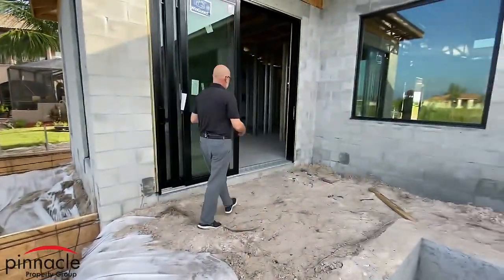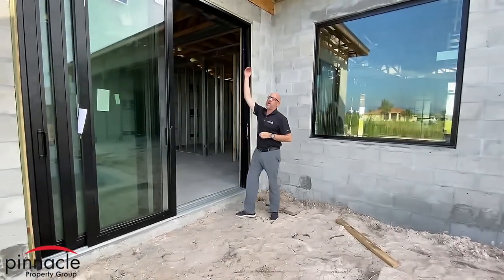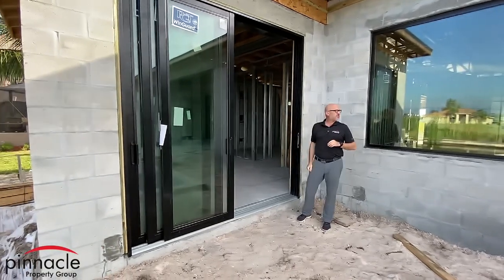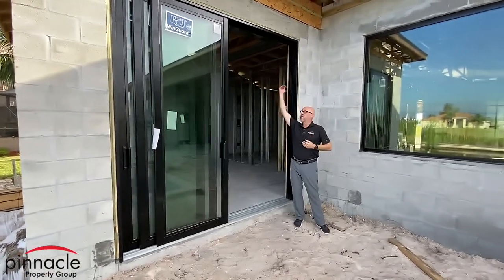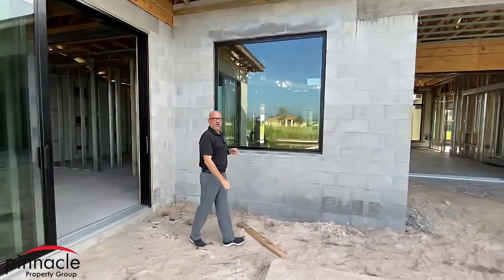Over here we have a three-panel slider, and you can see I went with the nine-foot tall slider. All the sliding glass doors and windows are lined up at the top — I wanted that uniformity going across the top.